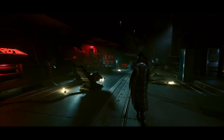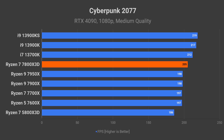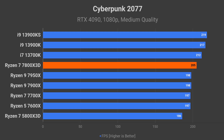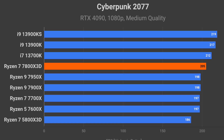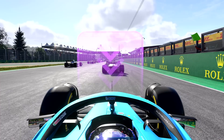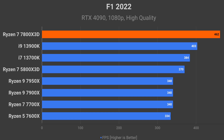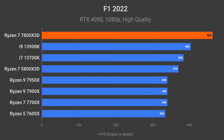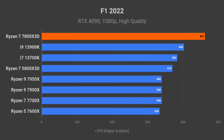Cyberpunk 2077 is one of the games that favors Intel processors, but even ignoring that, the 7800X 3D is only 4% faster than the rest of the Ryzen 7000 series processors, including the 7600X — so not a great result. On the other hand, F1 2022 paints a completely different picture. Here, the 7800X 3D absolutely dominates: it is 15% faster than the 13900K and 36% faster than the 7950X.